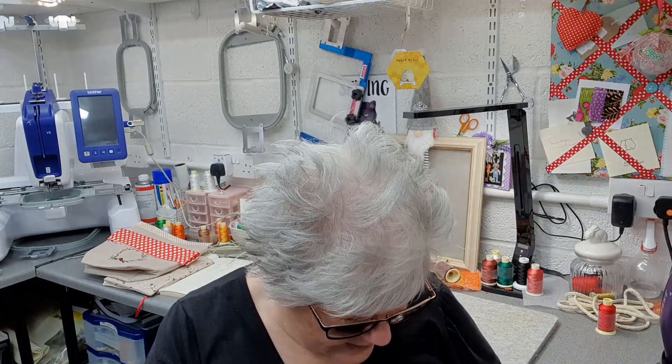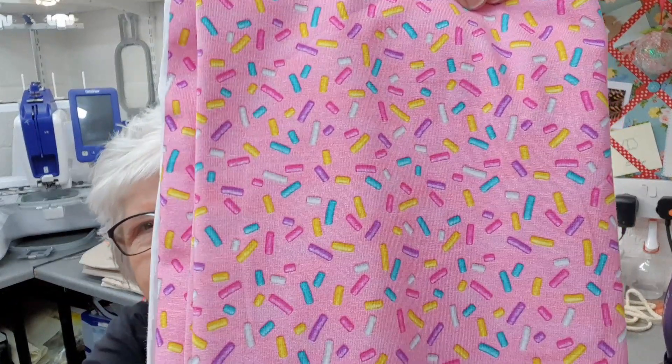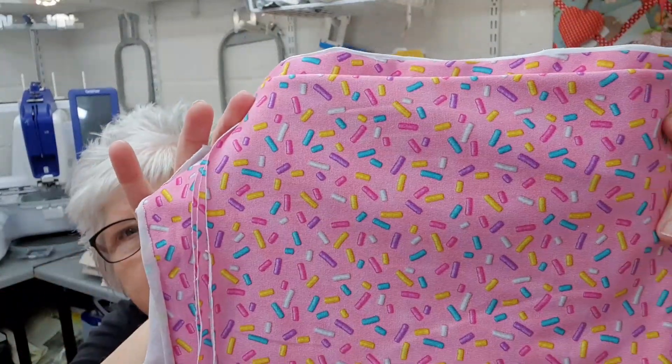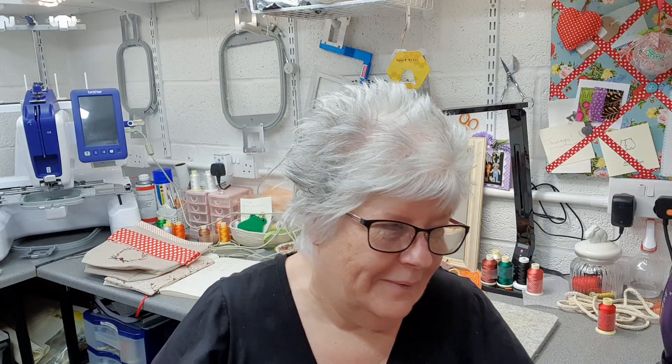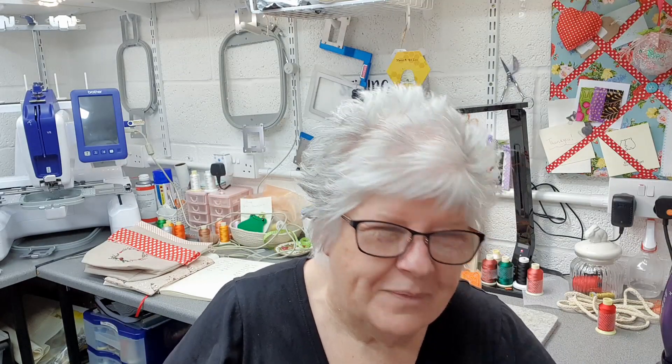Hopefully I will get these on the website today or tomorrow. The next one I've been waiting for as well - it's always out of stock - are sprinkles, and they've all got a four-way stretch, perfect for t-shirts, pyjamas, or anything like that and cat bandanas. They're not just for kids, these are for adults as well. Very popular.